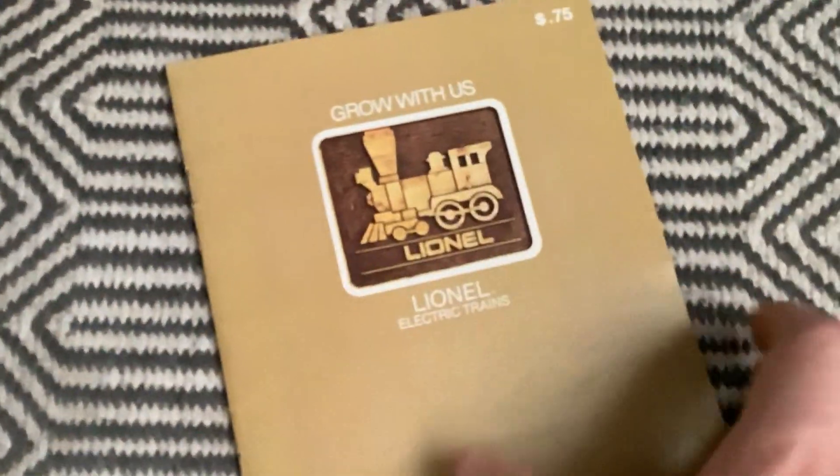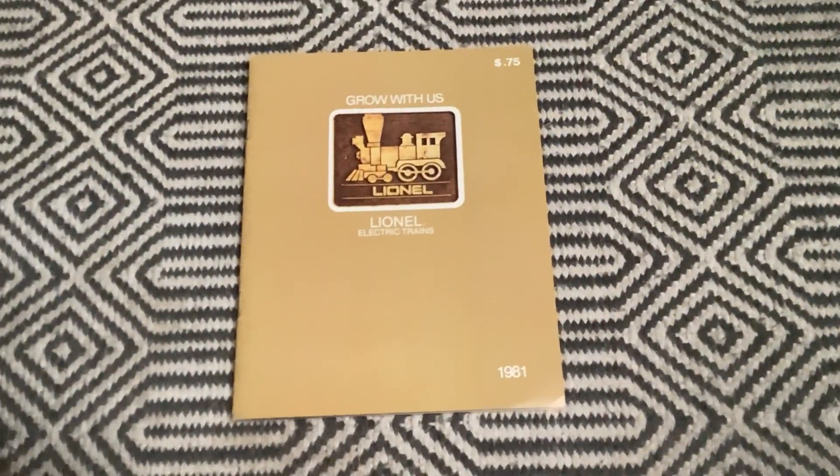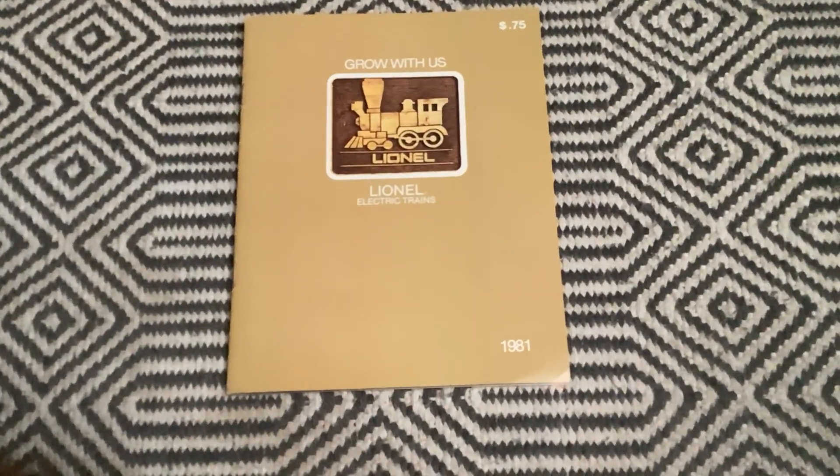So there's my look at the Lionel 1981 catalog. Thanks for watching and subscribe!